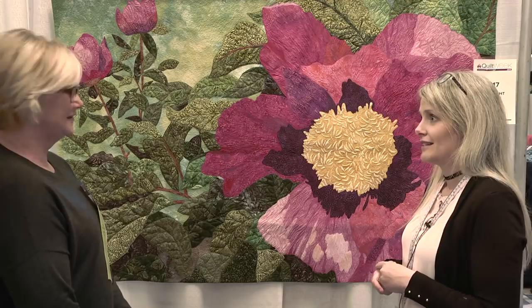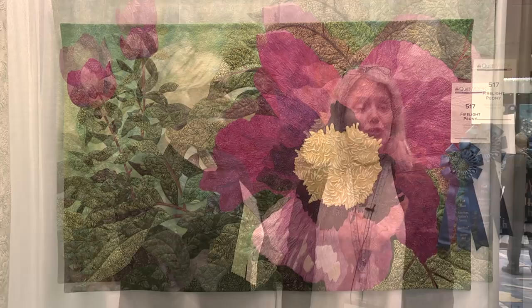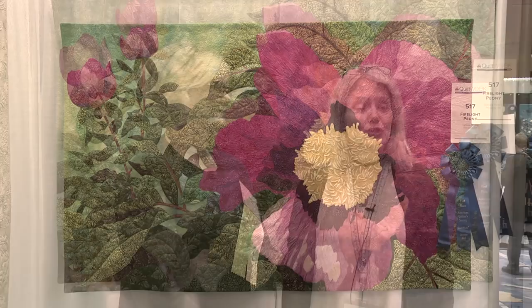It's absolutely beautiful — congratulations, it is so deserving of first place. Thanks so much for joining us here at Lancaster Quilt Week, and you could be the big winner at the next AQS Quilt Week. Thank you everybody, bye!